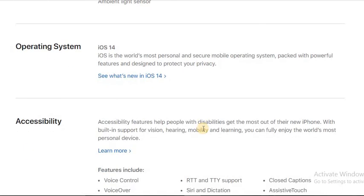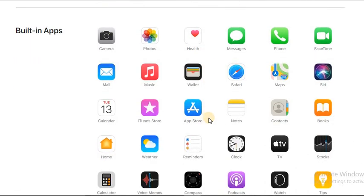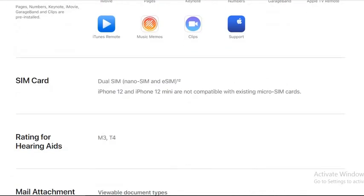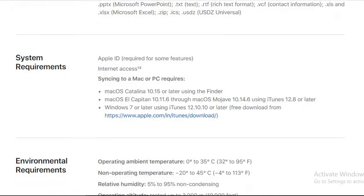It has Face ID biometric and a three-axis gyro accelerometer sensor. If you want to buy this mobile, check the description below for purchase links. This mobile comes with pre-installed Apple apps, including iMovie for free video editing. It supports dual nano-SIM and eSIM.